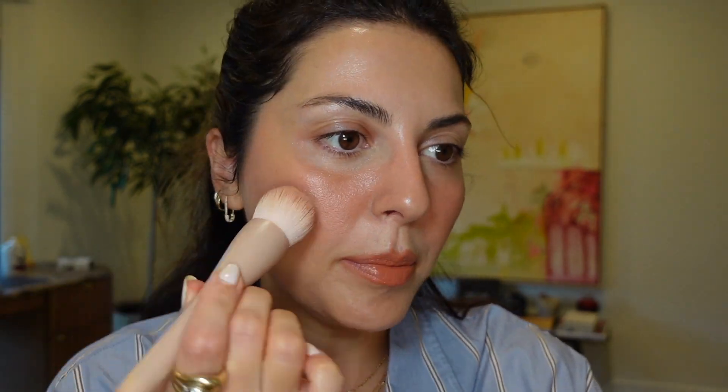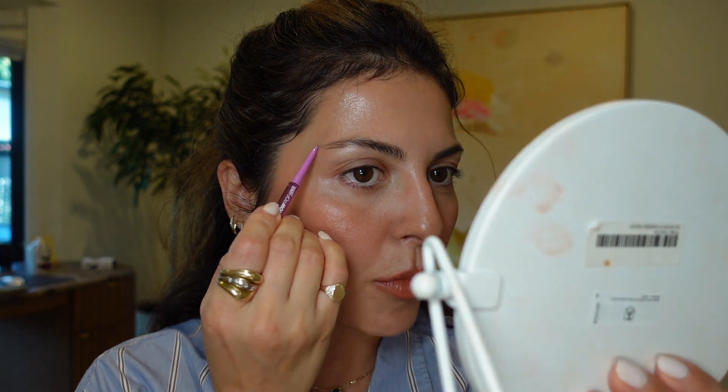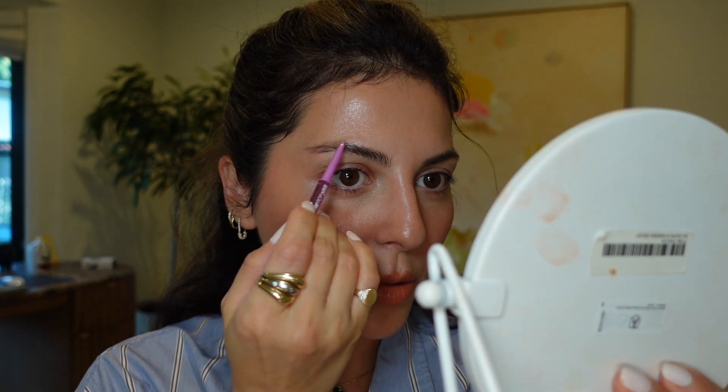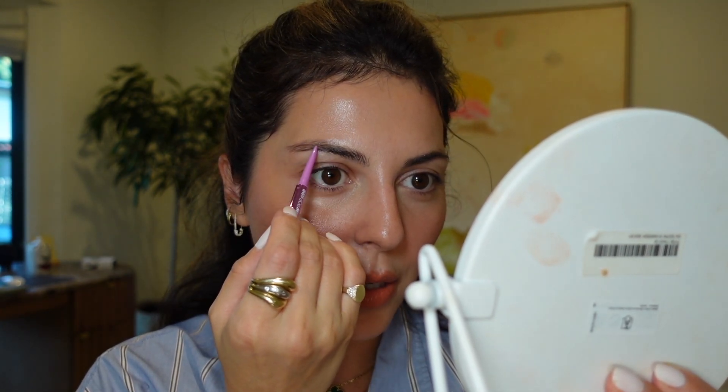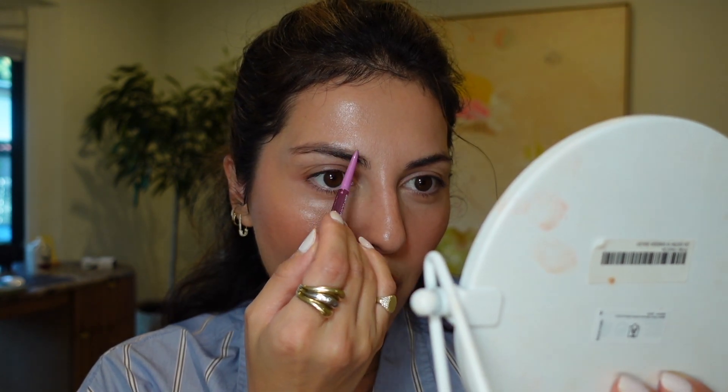Whenever we have photo shoots, I always say no powder because I know photographers love powder, but I'm like, we gotta show how dewy and glowy this product is. But today it's way too hot, so I'm gonna powder a little bit using my La Mer translucent powder. Because I'm going out tonight, I am gonna do a little more to my brows. I'm gonna apply this Kosas pencil and just kind of fill in the sparse areas, but also make my brows a little bit thicker than they are.